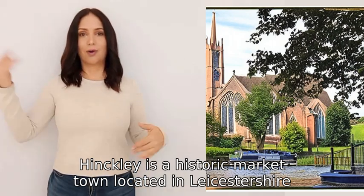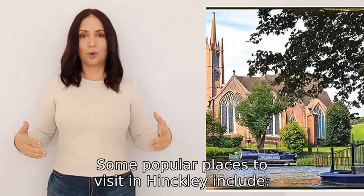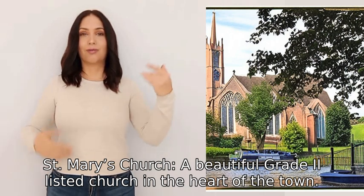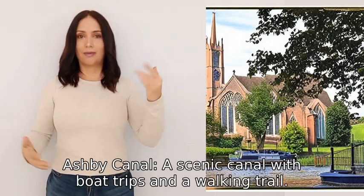Hinckley is a historic market town located in Leicestershire, England. Some popular places to visit in Hinckley include: one, St Mary's Church, a beautiful Grade II listed church in the heart of the town; two, Ashby Canal, a scenic canal with boat trips and a walking trail.